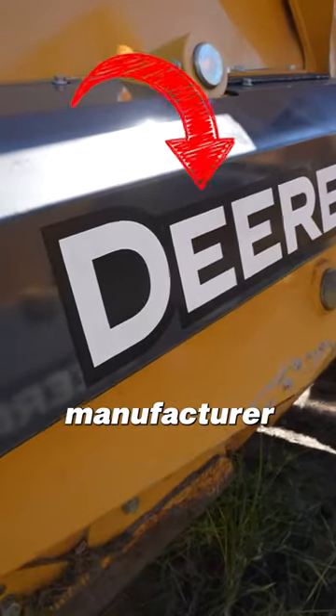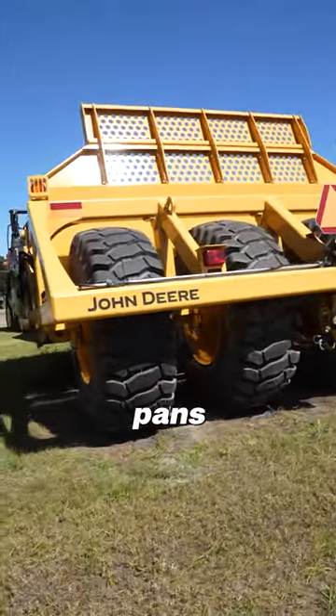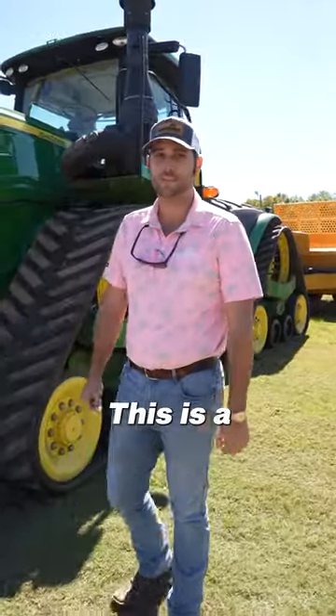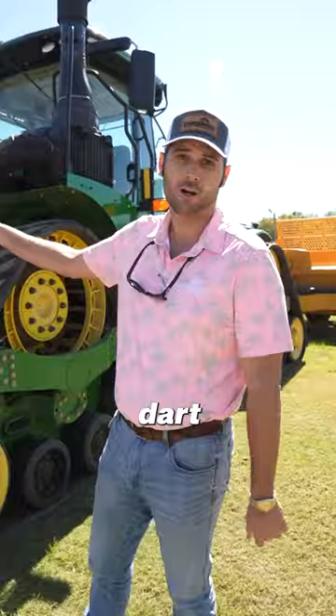Did you know that John Deere is the only manufacturer out there that will build the tractor and the scraper pans together as one package? That's right — this is a purpose-built tractor, and Everglades Equipment is your headquarters for some big-time dirt moving.